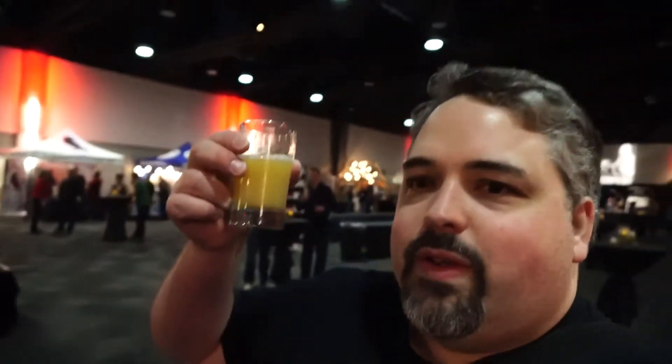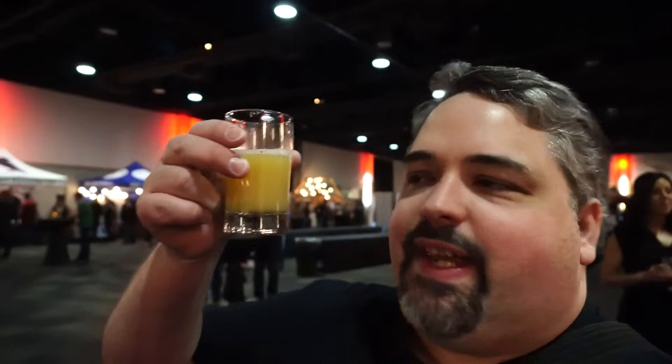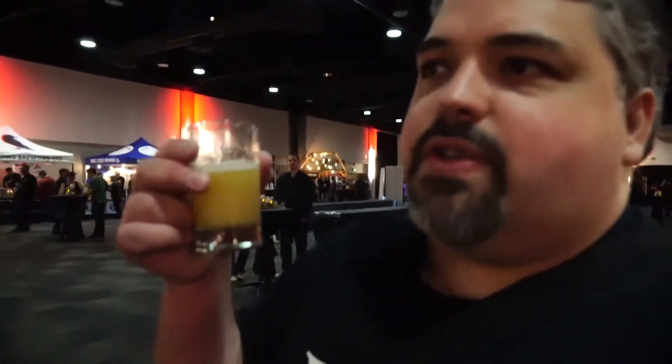Very bright yellow pineapple kind of look. The lighting in here is terrible, so I'm making do with what I can. But that looks gorgeous. I had more of a head on it when it was poured — it's been about a minute or two since it was poured, so it went away.